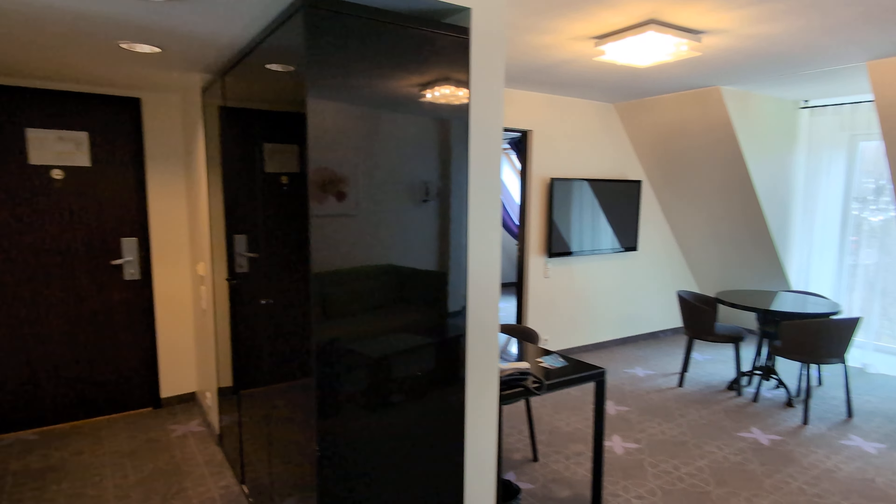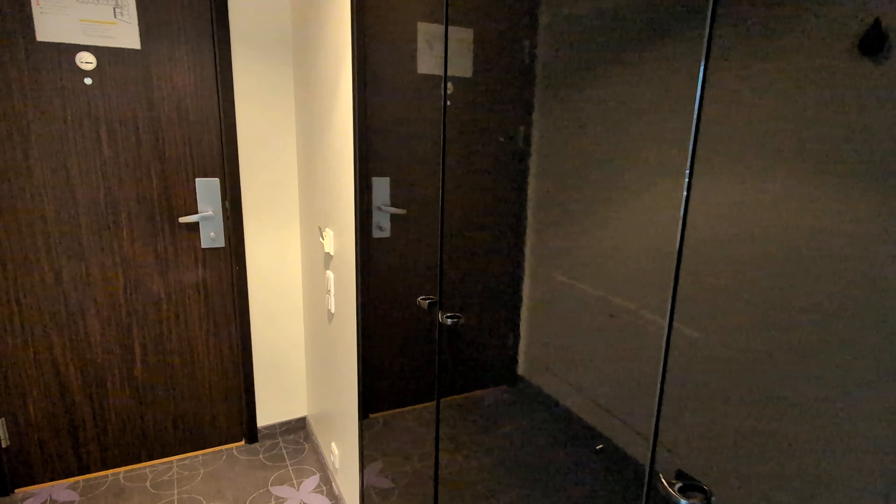Don't forget to subscribe and like so that you don't miss out on any of these hotel videos that we publish weekly here on Royalty Lobby. So anyway, let's start — when you first come inside...